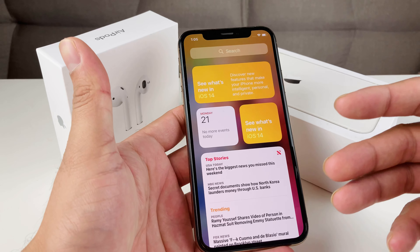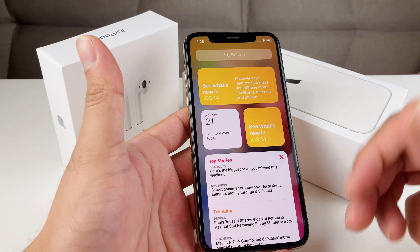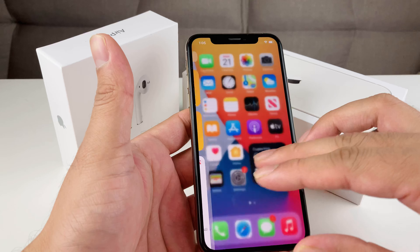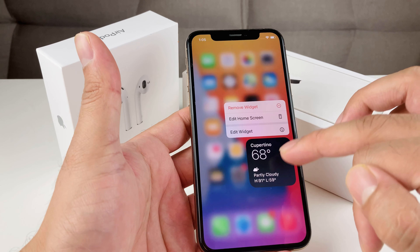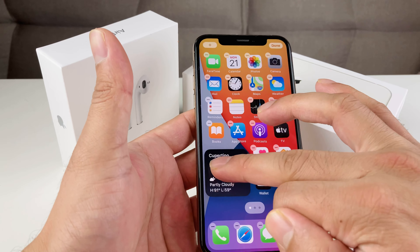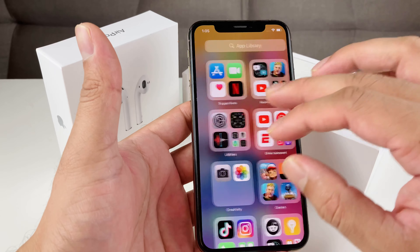And then this whole big rumored widget — kind of like what's available on Android devices — where you're able to have groupings of widgets and move them around. As you can see, I'm able to put this whole widget here for the weather app and edit it to go to a specific place. Pretty cool, because you're able to move this widget around just like you would with any app icon.